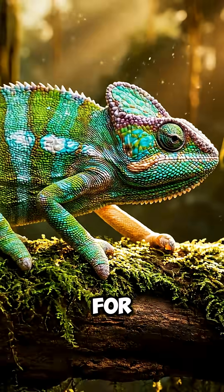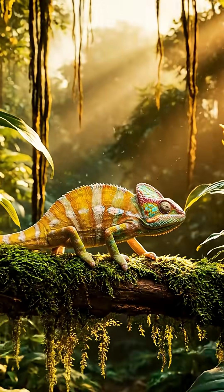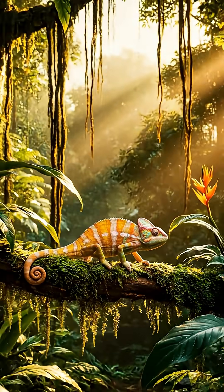Follow Cuddle Science for more fascinating animal secrets.